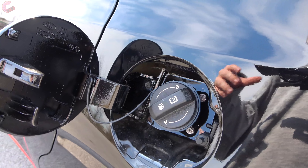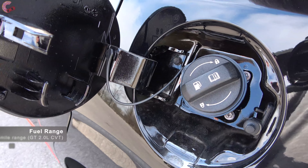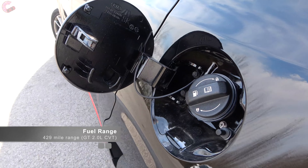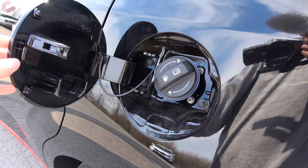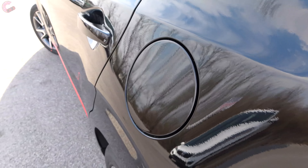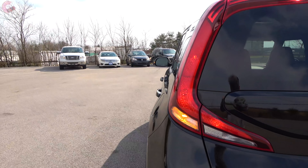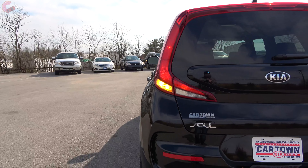The last exterior detail is the 14.3-gallon fuel tank, good for 429 miles of range on this model and the vast majority of Souls. It uses regular unleaded fuel for both engines. That covers the boxy and stylish exterior — now let's see if that shape has made a lot of space on the inside.